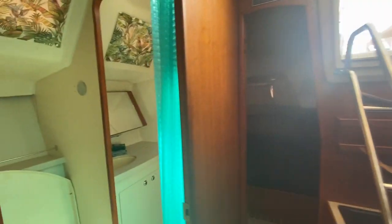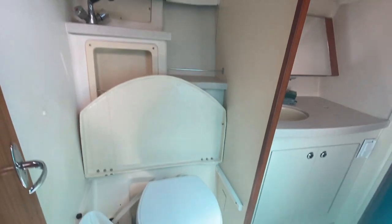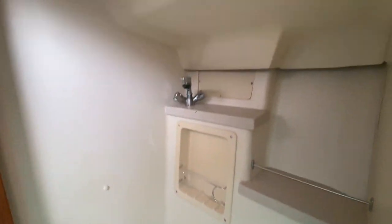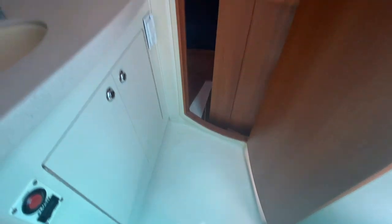This is the VIP bathroom. Whoever has the aft stateroom has their own attached bathroom as well — it's a full head with bathroom, shower, sink, and vanity. Very nice, very functional little bathroom.